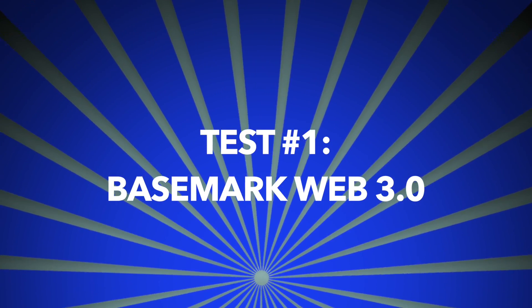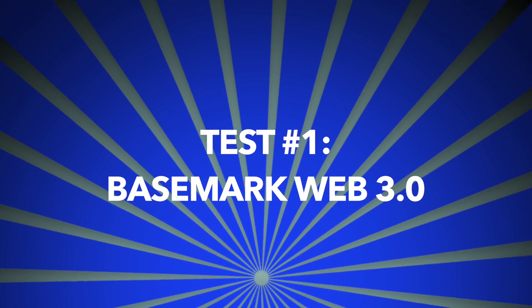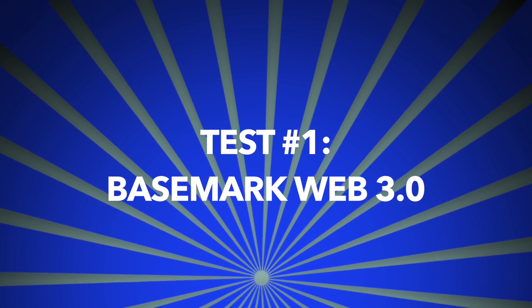For our first test, I'll be using Basemark's Web 3.0 software to test stuff like stressing and resizability to get a total score for the web browsers. Let's see how they stack up.